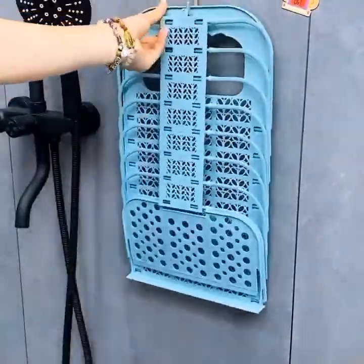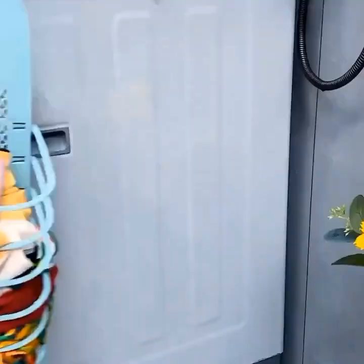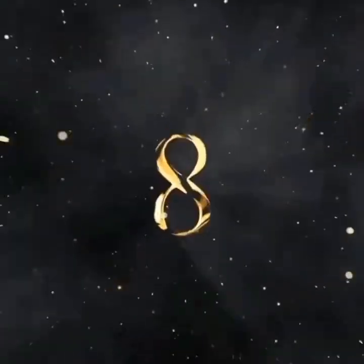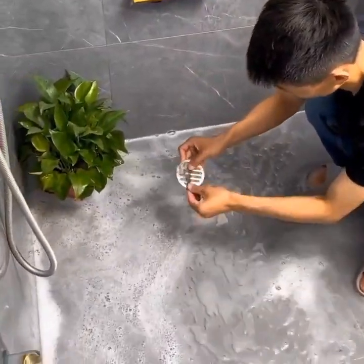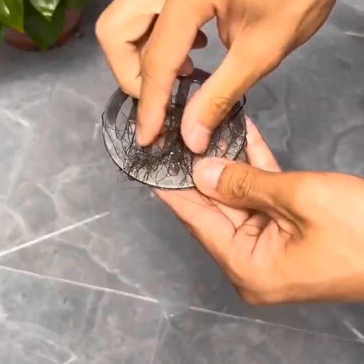Now let's move to the dining area, where versatility meets innovation. Say hello to the smart dining table — a true marvel of technology. This multifunctional table not only serves as a traditional dining surface, but also features built-in induction cooktops.